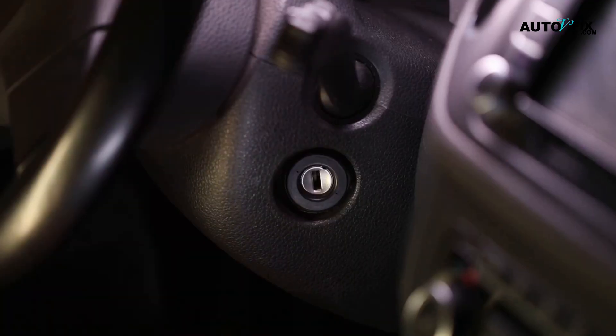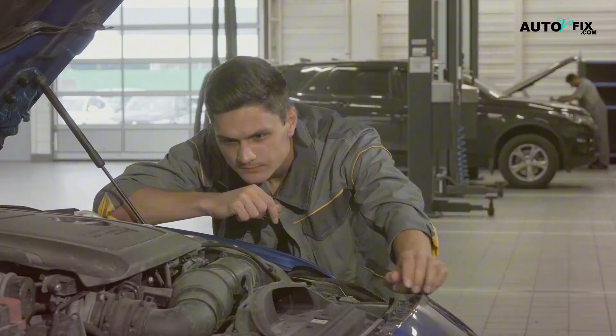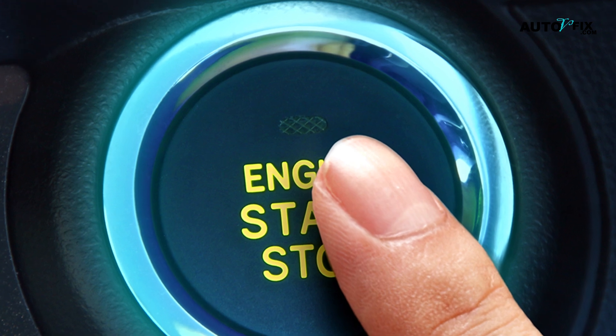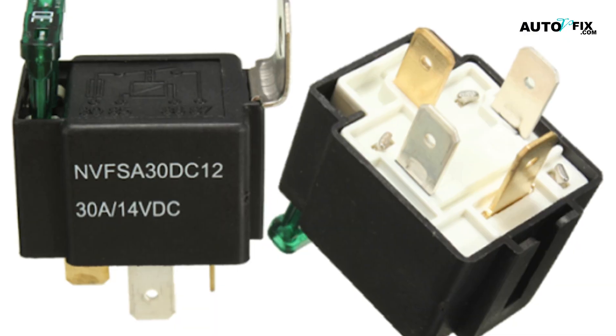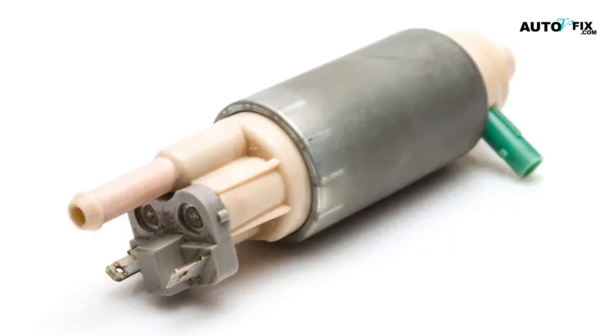Fuel delivery issues: if fuel isn't reaching the engine properly, the car can't start — it might crank but won't start. A common cause is fuel pump failure. The fuel pump is responsible for sending fuel from the tank to the engine. If you don't hear a faint humming sound when you turn the key, the fuel pump might be the problem — it could be the pump itself, the fuse, or the relay that powers it. Replacing the fuel pump is often the fix.